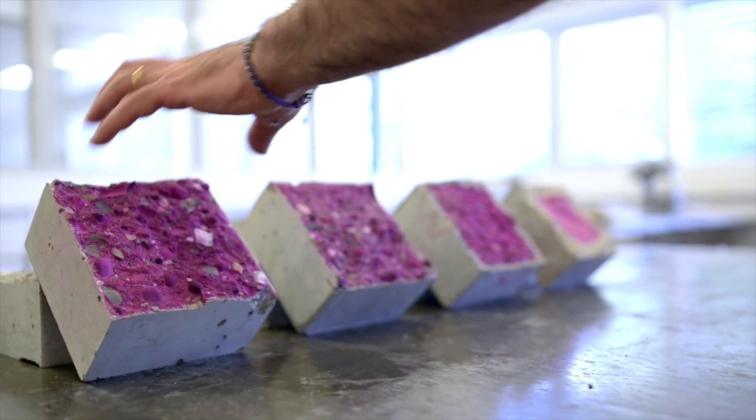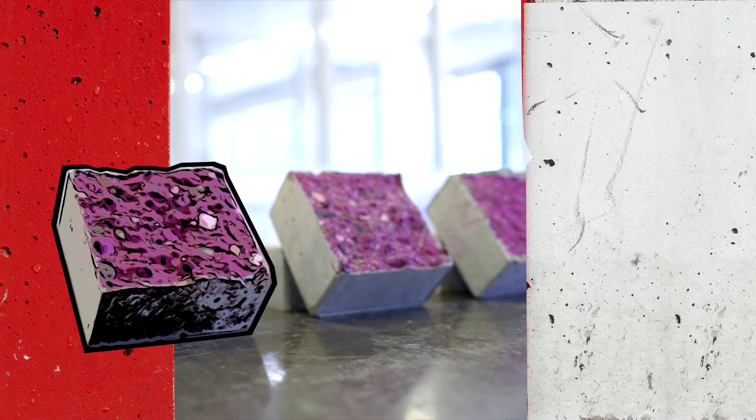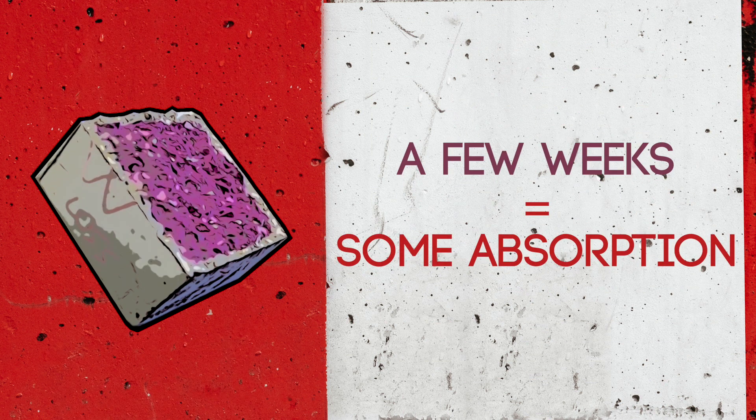We use a dye to detect if there's any CO2. If you see a magenta color, that means it hasn't been carbonated. After a couple weeks, there's a very small edge — some carbonation that's already been captured by this concrete.